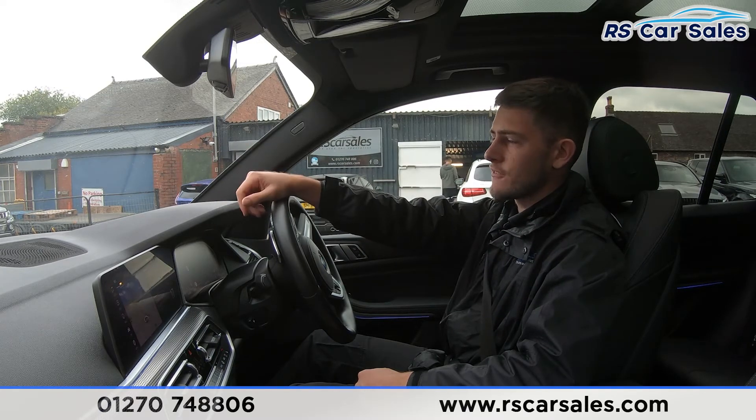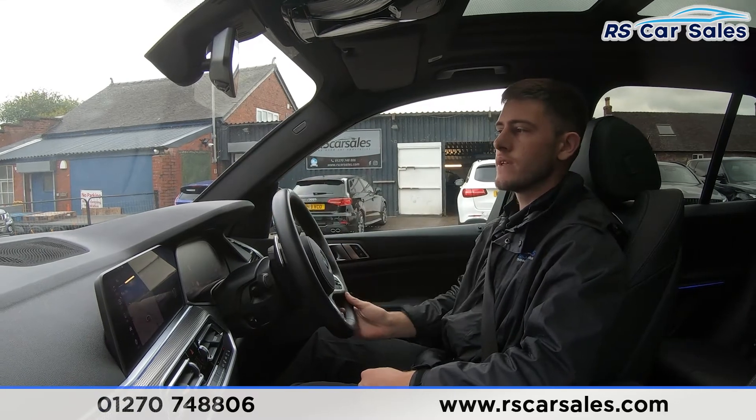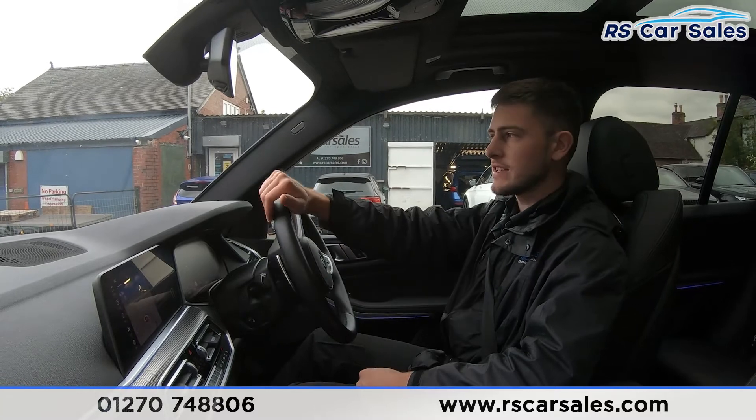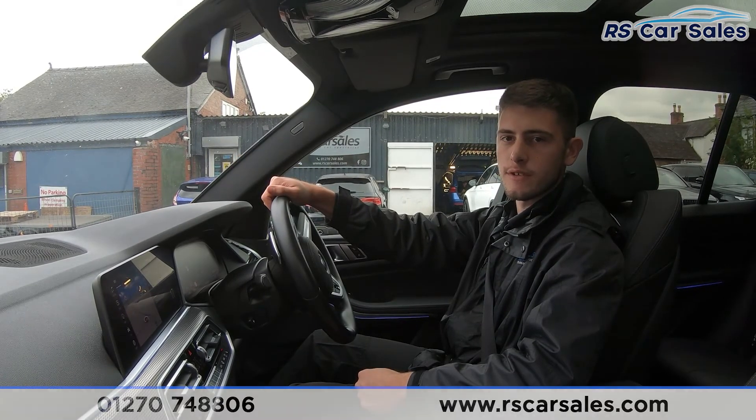If there is anything we have missed, whether in the online photos, the video walk-around, or this test drive, feel free to get in touch and one of the team would be more than happy to help. Part exchanges are welcome — just let us know the make, model, and condition of the vehicle you wish to part exchange. That's all from me today — I hope you found this useful and we'll hopefully hear from you soon. Cheers.